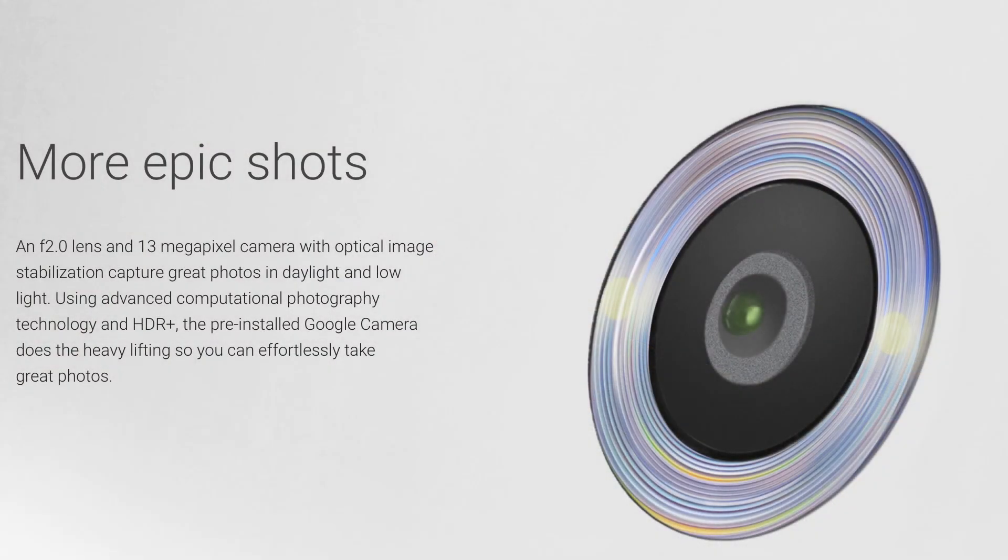I do like that they put an f/2.0 aperture with a 13 megapixel camera. It seems like a Sony sensor — I'm not sure, just guessing. And if it is a Sony sensor, it seems like an older version of it. We'll see how well it does, but it does have 4K video recording at 30 frames per second, which is very nice.